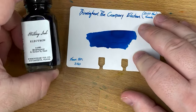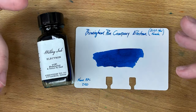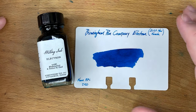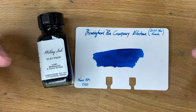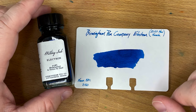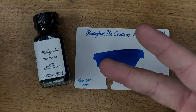So there you go. This has been Birmingham Pen Company's Electron, which I can't fully endorse. But if you're going to use it on good paper — keep it on that good stuff, especially Tomoe River and those kinds of things — it'll be totally fine. But keep it off your copy papers; you're not going to have a good time. Thanks very much for watching. I'll see you on the next one. Peace out.